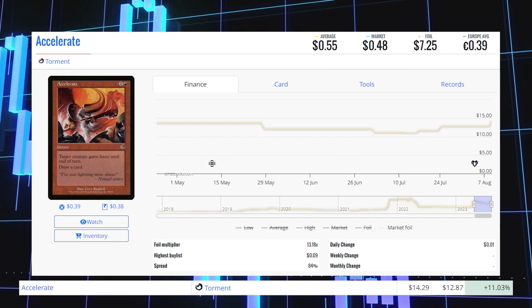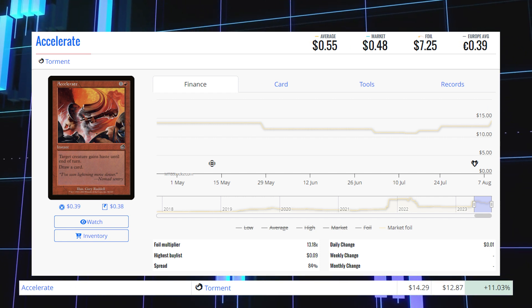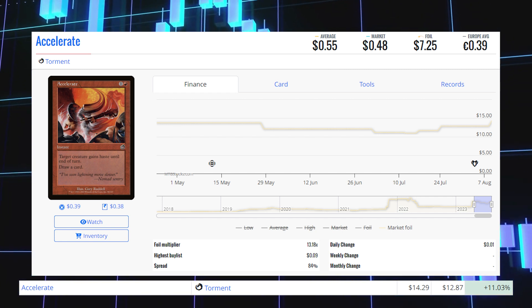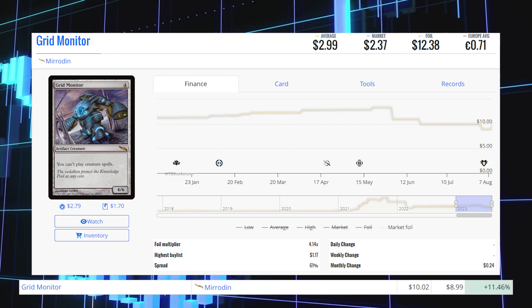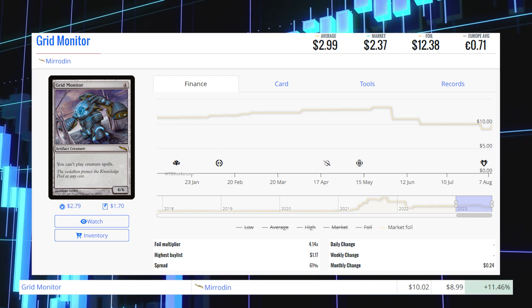Accelerate from Torment — this old frame foil — is up 11.03% from $12.87 to $14.29 for its foil market price, and its average price is $7.25. Grid Monitor from Mirrodin — this foil — is up 11.46% from $9.00 to $10.02 for its foil market price, and its average price is $12.38.